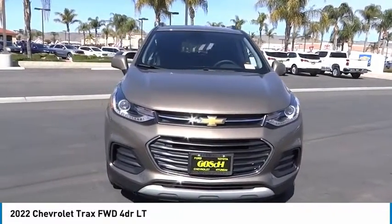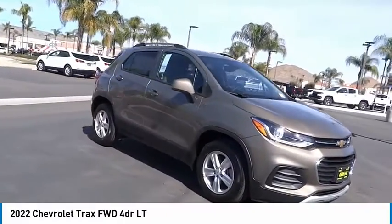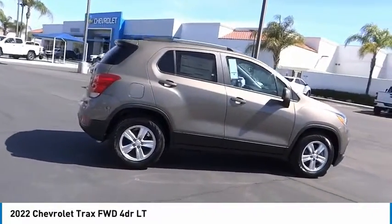Make a great choice today with the 2022 Chevrolet Trax. The Trax is tiny on the outside, but remarkably spacious within. It comes with clean and modern interiors.